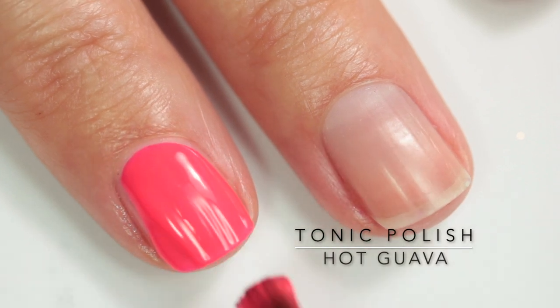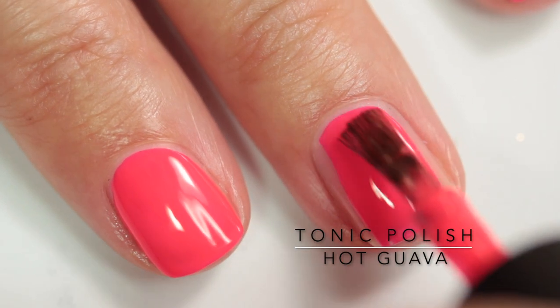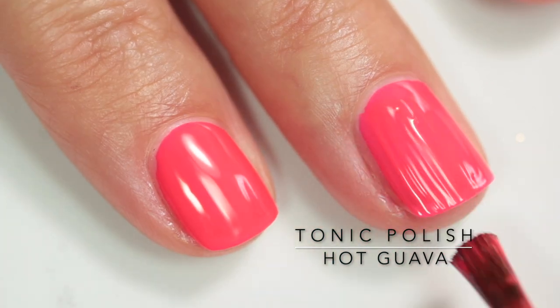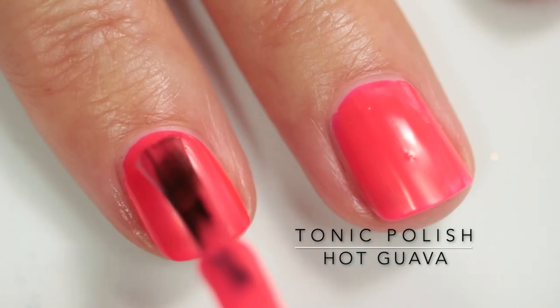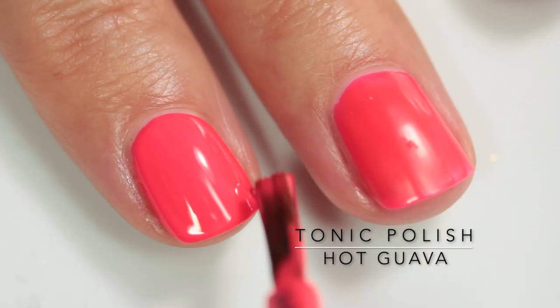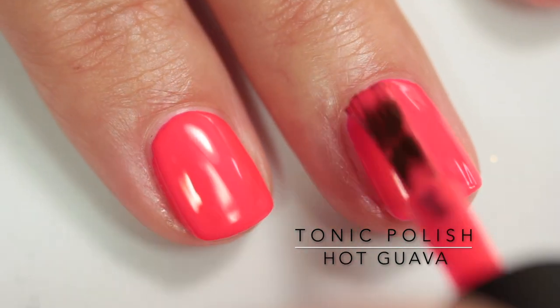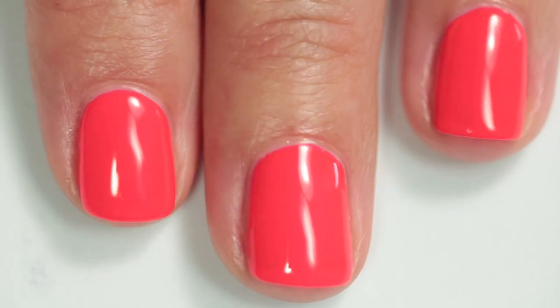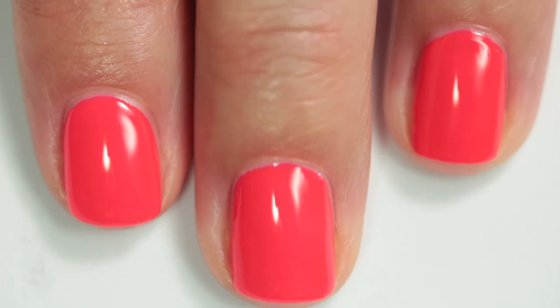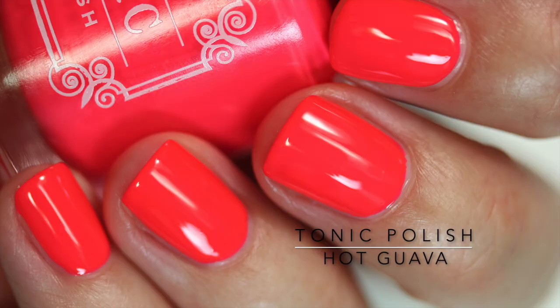Next up is Hot Guava. I could not capture this polish accurately on camera — it's described as a neon coral and is part of the neon bright family from Tonic. It applied so easily in just two coats. It really does come off as a coral on the nails — it's a little more orangey than my photos show, but the formula is great.